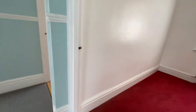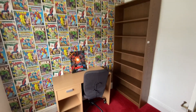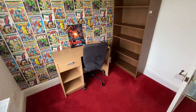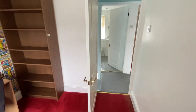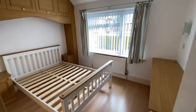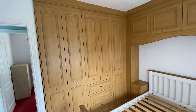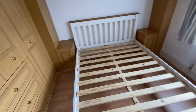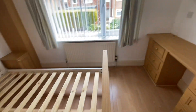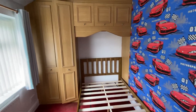We'll go into bedroom one. It currently has a desk in here but you can get a double bed in here as well. Bedroom two is the master bedroom, fully fitted, so you don't need to purchase any wardrobes. We'll go into bedroom three — again, fitted.